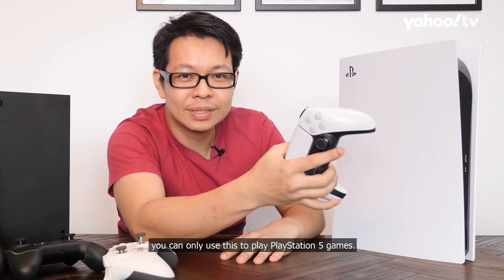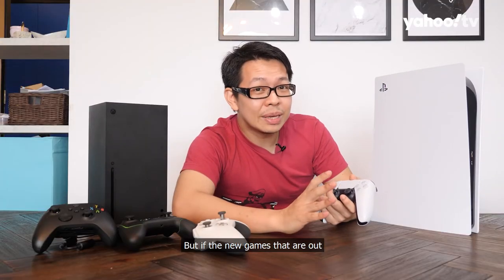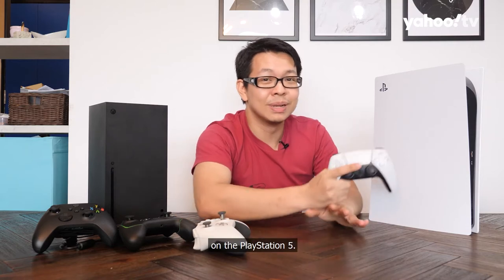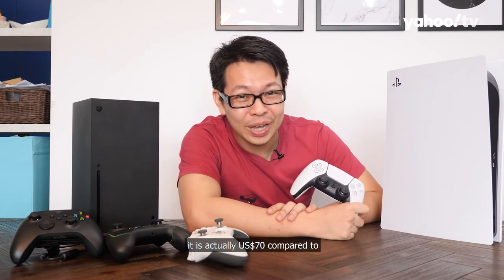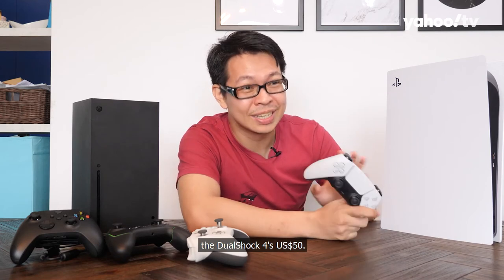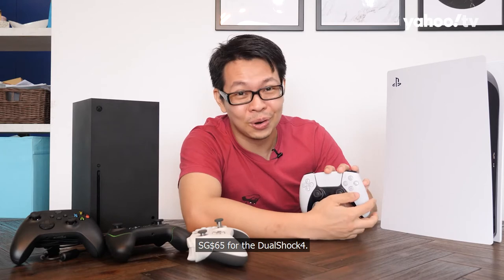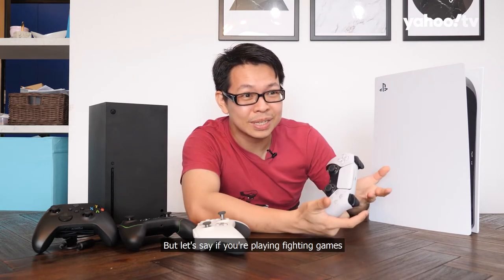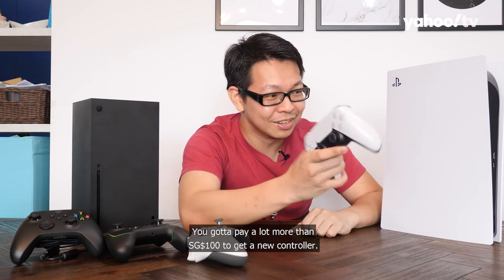When pairing with the PS5, you can only use the DualSense for PS5 games. PS4 controllers work only for PS4 titles. That's a bummer because the DualSense costs $70 USD — compared to $50 for the DualShock 4 — or $100 SGD versus $65 SGD locally. If you play fighting games and they don't support PS4 controllers, you're looking at paying significantly more for a new controller.